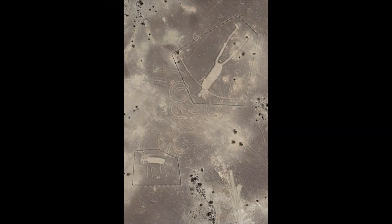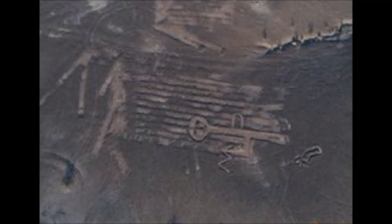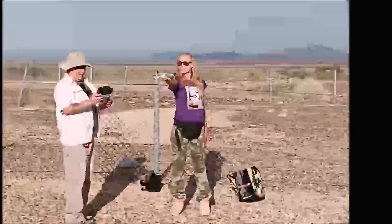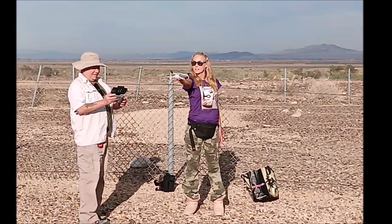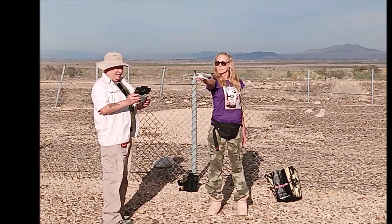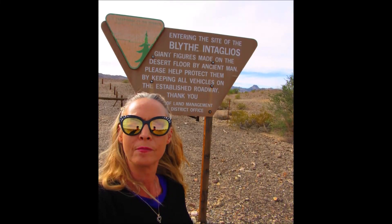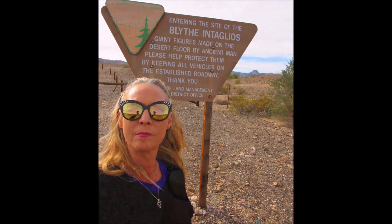I met up with esteemed Bigfoot researcher Jaime from Sierra Sasquatch, who has also been featured on MonsterQuest on the History Channel. He's been tracking Bigfoot in the Sierra Nevada mountains for years. I met up with him at the Intaglios to look at the giant that I hadn't even seen yet, and we did it using drone technology. If you're interested, make sure you're subscribed and hit the notifications because that video will be coming up shortly.